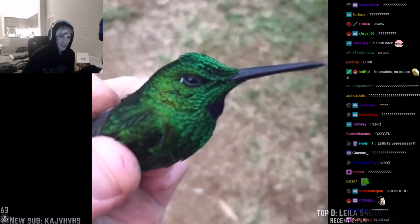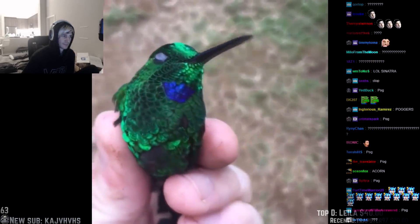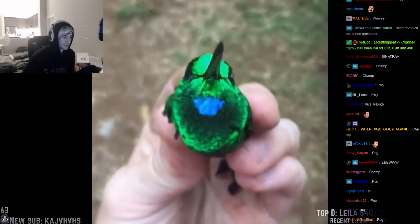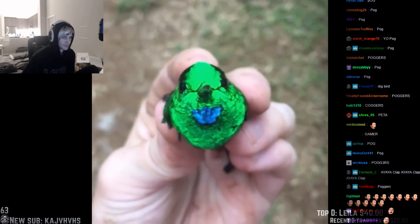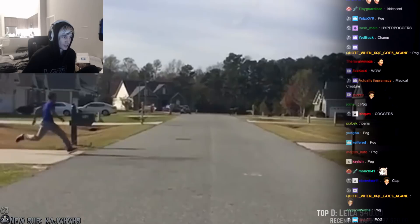This hummingbird has feathers that change color. Holy! I can do that.